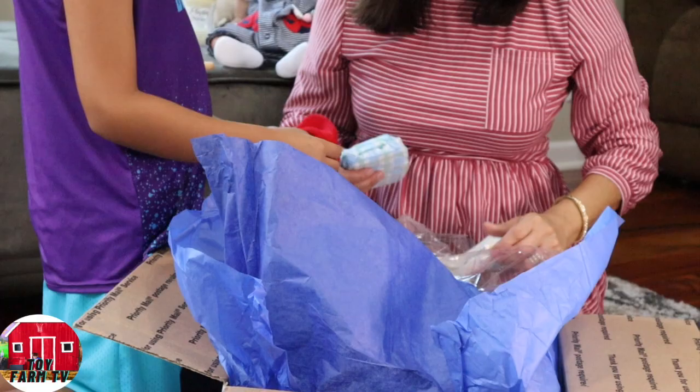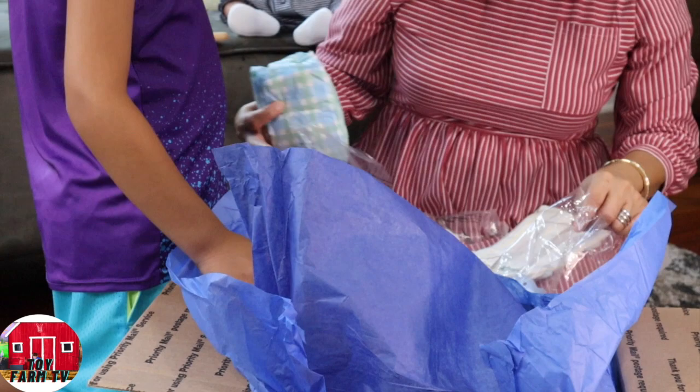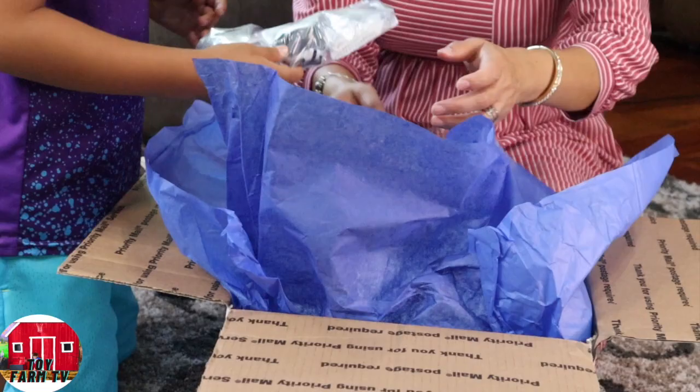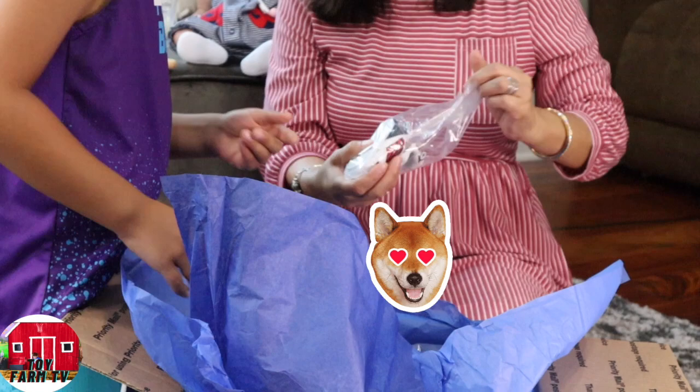Oh my gosh, wow. Look at this — some more socks. And another binky. I guess that's for the binky holder. Is that cute? Oh my gosh, some more! She's awesome. This is so nice. We love you, Mimo. We're loving you. I love gifts — gifts is where it's at. Oh, this is so cute.